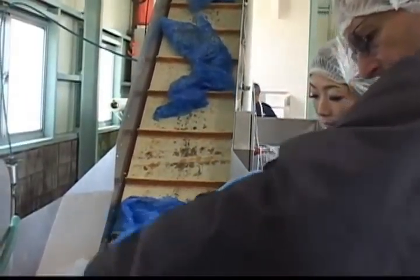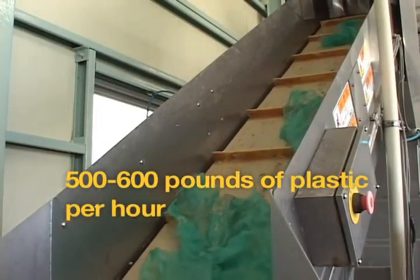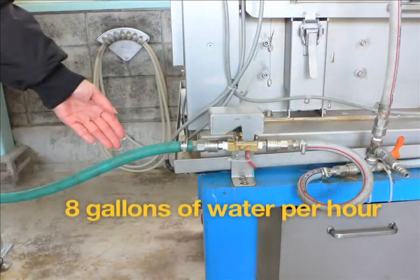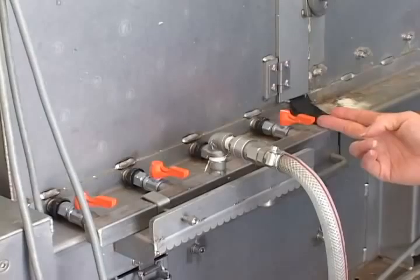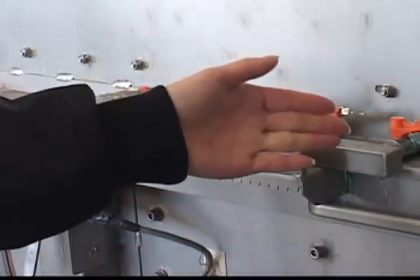The conveyor can also be fed with an automatic metering system. The entire water input is through a five-eighths inch line. The tidy nozzles further increase the cleaning efficiencies of this process. They deliver washing water and, for some clients, deodorizers.